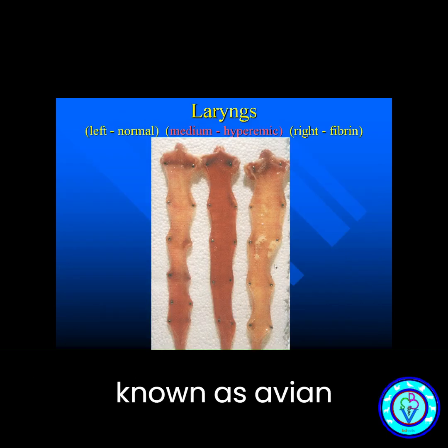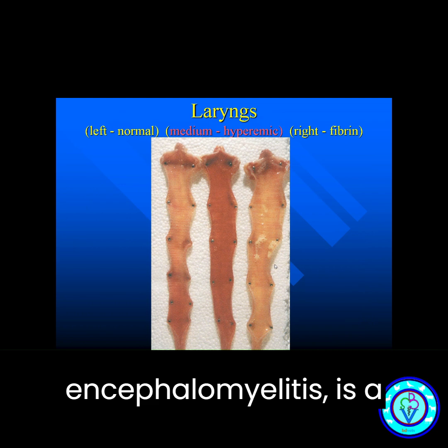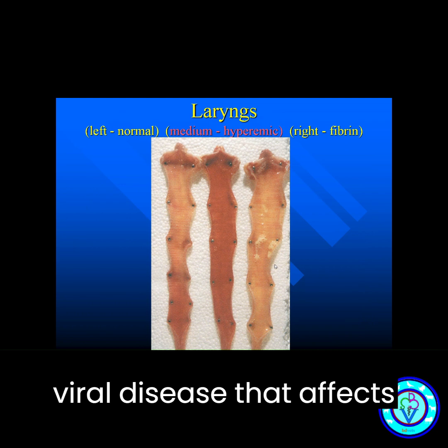Swollen head syndrome, also known as avian encephalomyelitis, is a viral disease that affects chickens.